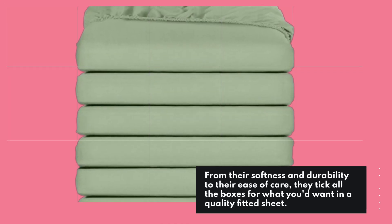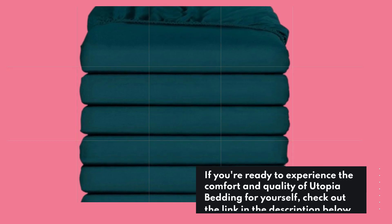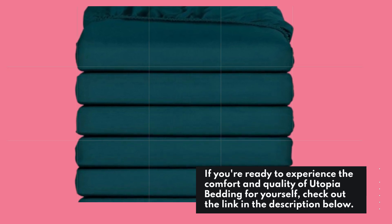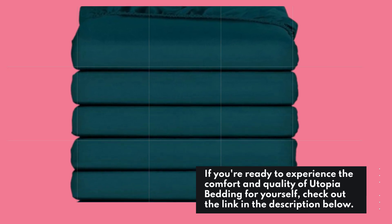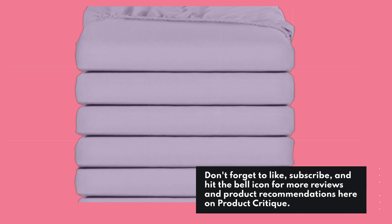From their softness and durability to their ease of care, they tick all the boxes for what you'd want in a quality fitted sheet. If you're ready to experience the comfort and quality of Utopia Bedding for yourself, check out the link in the description below. Don't forget to like, subscribe, and hit the bell icon for more reviews and product recommendations here on Product Critique.